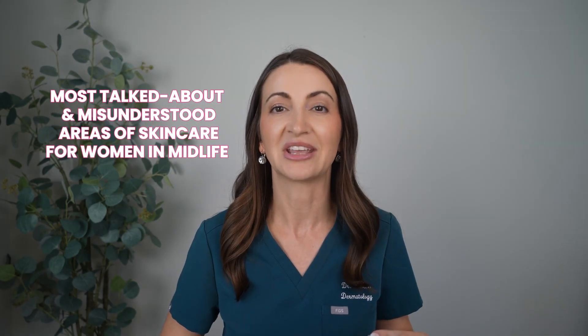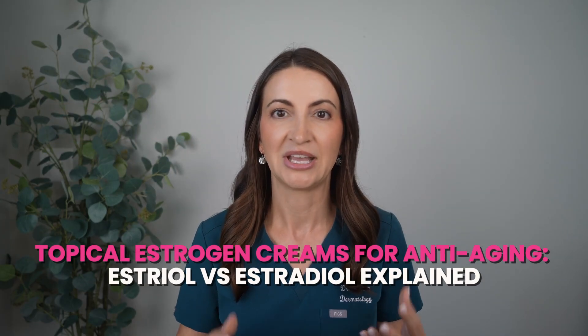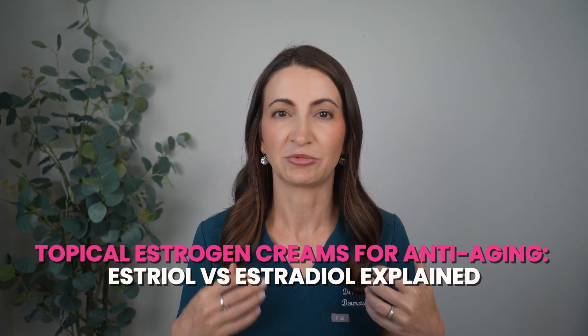Hey guys, I'm Dr. Alexandra Brown. I'm a board-certified dermatologist and welcome, or welcome back, to my channel. I am so excited for today's topic because it is a hot topic right now, something that's very personal to me and I'm very interested in.